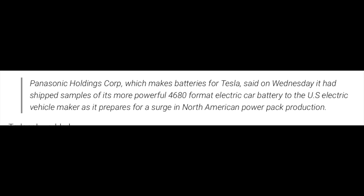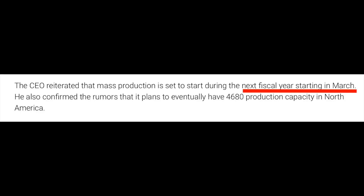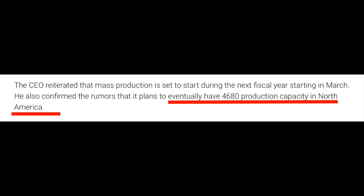Panasonic is the battery partner for Tesla helping create these 4680 batteries. The CEO said that it had shipped samples of a more powerful 4680 format electric car battery to the U.S. electric vehicle maker as it prepares for a surge in North American power pack production. The CEO reiterated that mass production is set to start during the next fiscal year, starting in March, and confirmed plans to eventually have a 4680 production capacity in North America. By early next year we should see full blast 4680 batteries and standard range Model Ys in full swing — you can order them very, very soon.